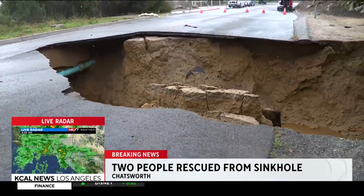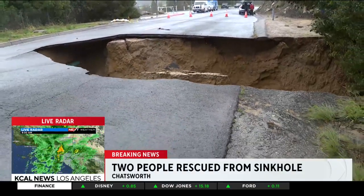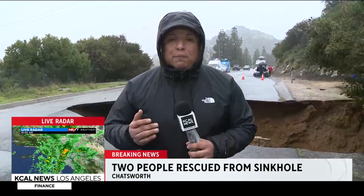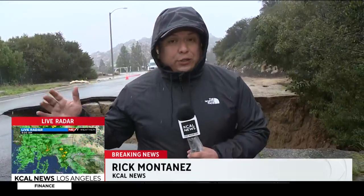Another incredible aspect to this is the two people in that pickup truck — they weren't hurt in all of this. The two people in the car, the woman and the young girl, only suffered minor injuries. But you can imagine how terrifying that was for them as they landed in that sinkhole first, in the dark, mind you, and then a pickup truck landed right on top of them. Reporting live in Chatsworth, Rick Martinez, KCAL News.